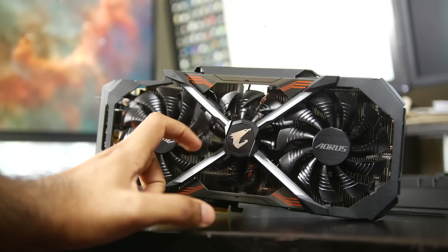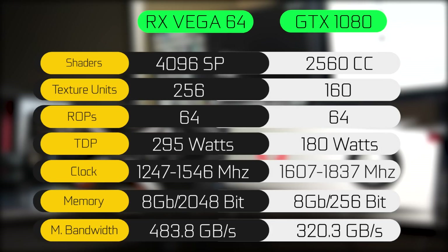Taking a look at the side-by-side specifications, in terms of stream processors we have 4096 on our Vega 64 and 2560 CUDA cores on our GTX 1080. In terms of texture mapping units, we have 256 on the Vega 64 and about 160 on our NVIDIA card. In terms of render output units, we have 64 on both cards, and the TDP is quite a bit higher on the AMD card — just under 300 watts versus about 180 watts on our GTX 1080.